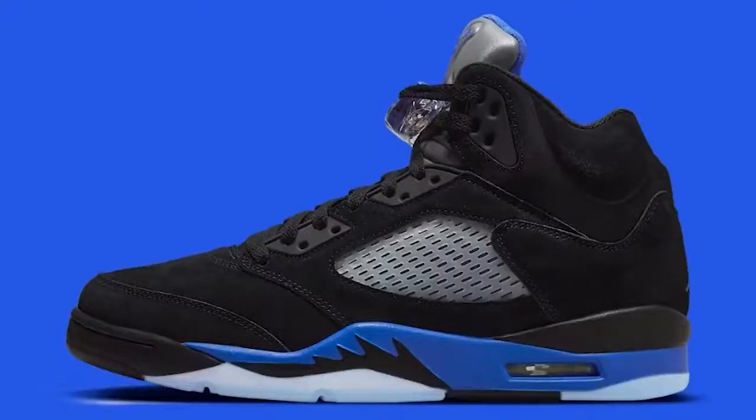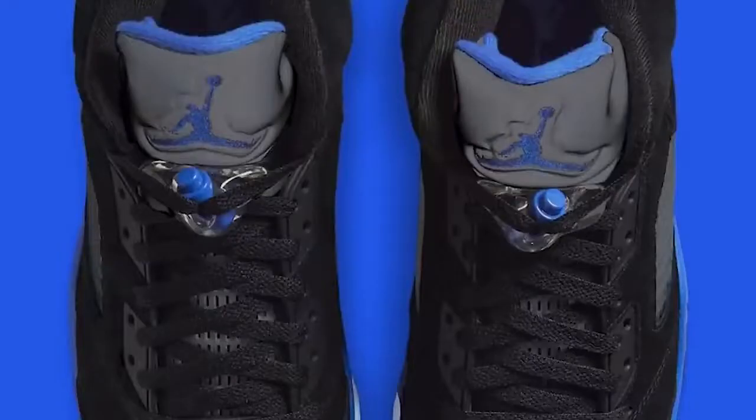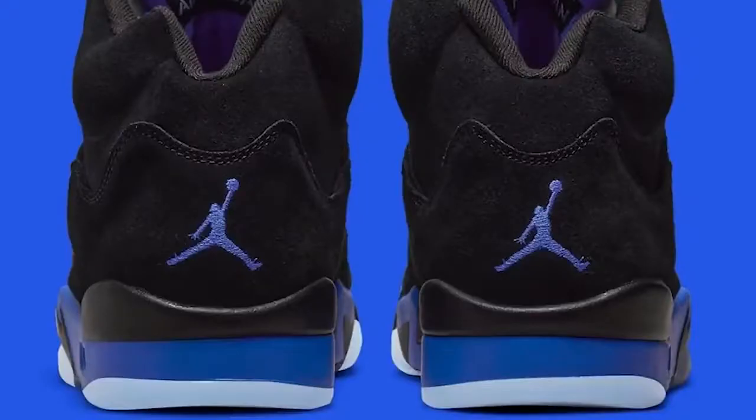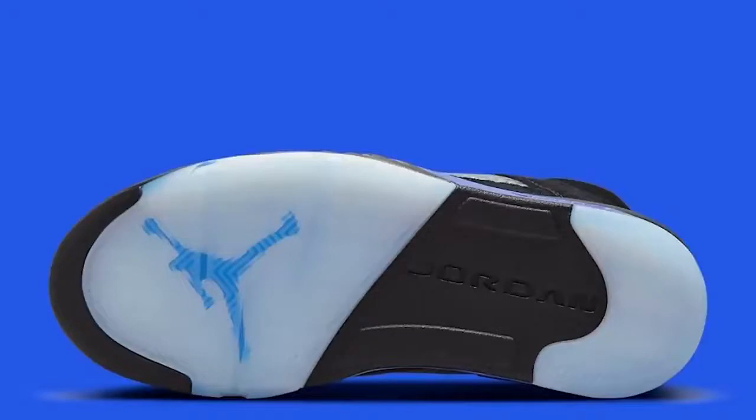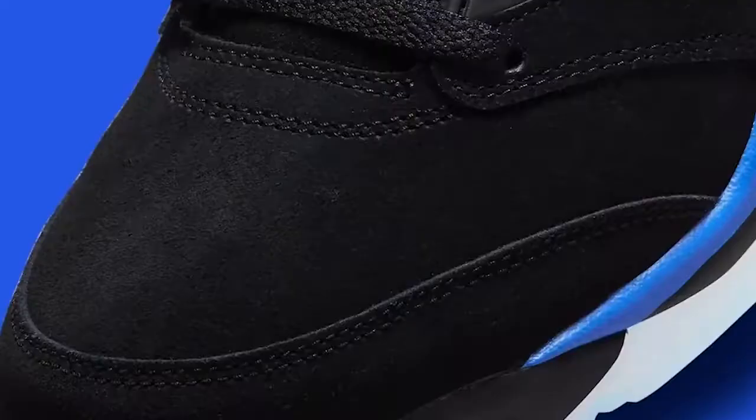On February 12th we have the Air Jordan 5 Racer Blue. I've heard a lot of chit-chat but I don't see crazy demand for it. At the end of the day it's still an Air Jordan 5, and I don't think it'll be too hard of a cop if you put your effort in — you might catch two or three raffle wins, which some people may not want since resale isn't really hitting. Either way, I love royal blue on the AJ5 and I look forward to making a review. Style codes, release dates, and retail prices will be listed in the description.